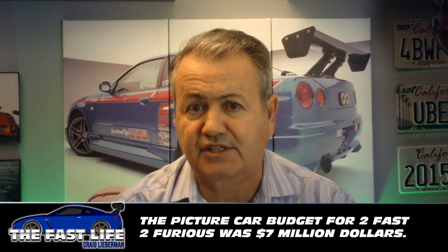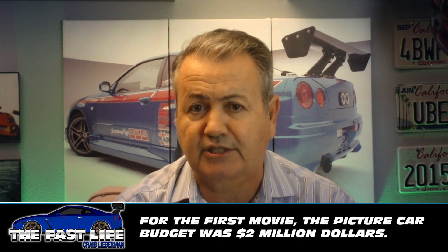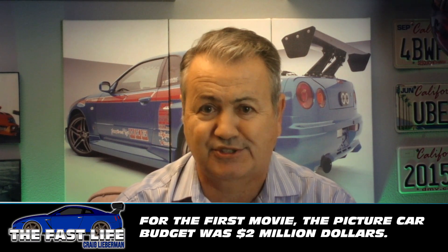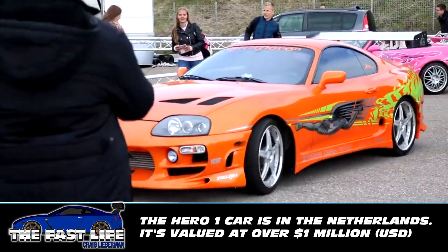In total, the picture car budget for the second movie was $7 million. For the first movie, the total picture car budget was about $2 million — a big difference. The original Hero 1 Supra sold for nearly $200,000 in 2000, but the current owner has turned down offers of over $1 million.